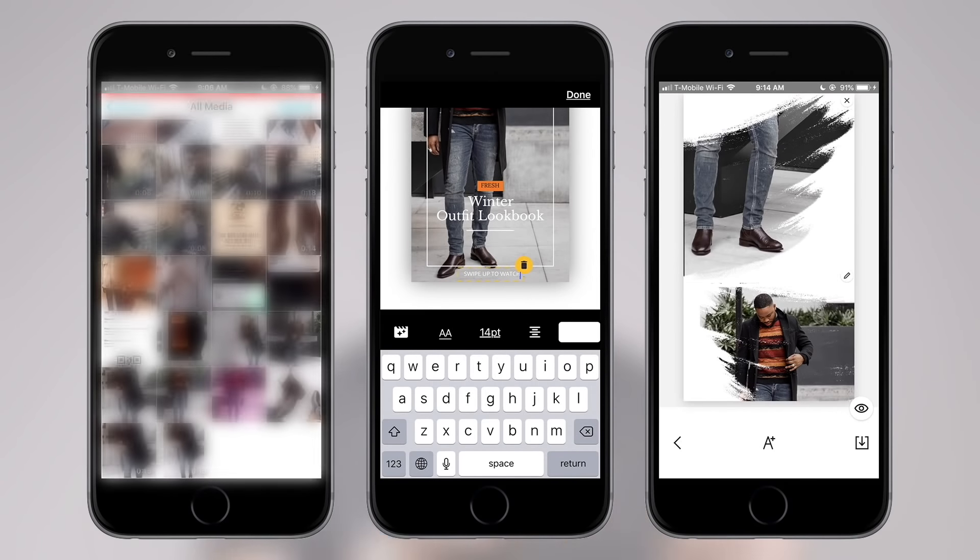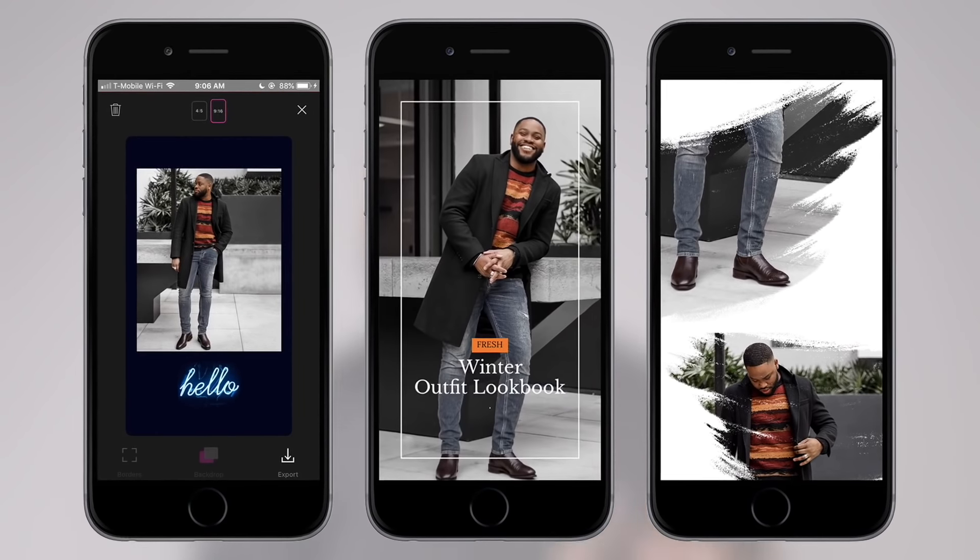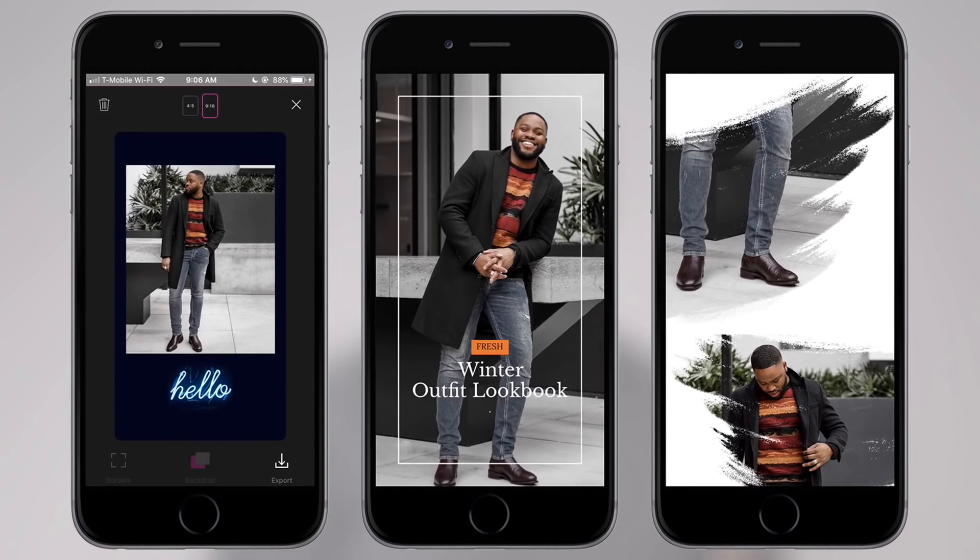So on this one, I'm going to go over the three new apps that I found — two that specialize in photo, one that specializes in video for IG stories. So let's get started.